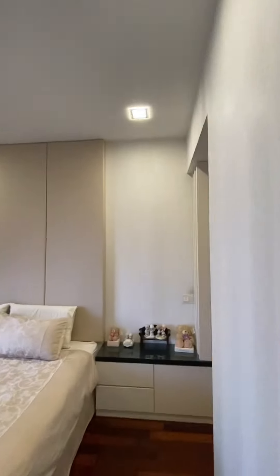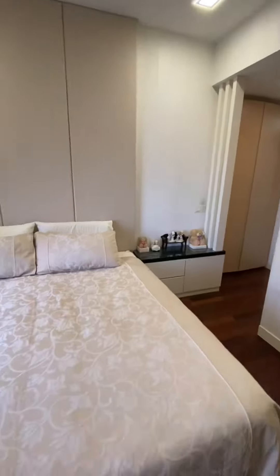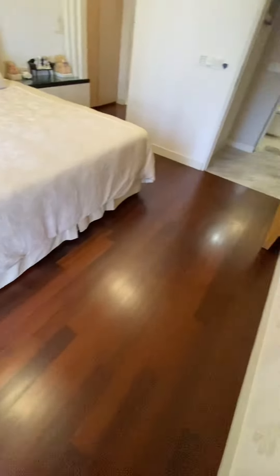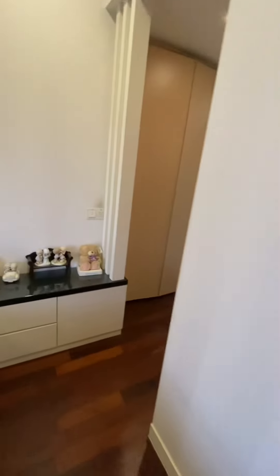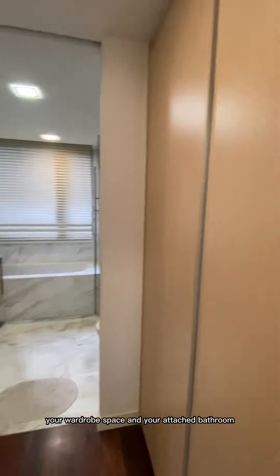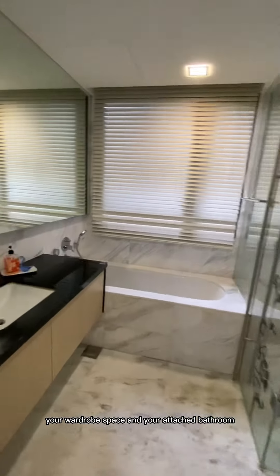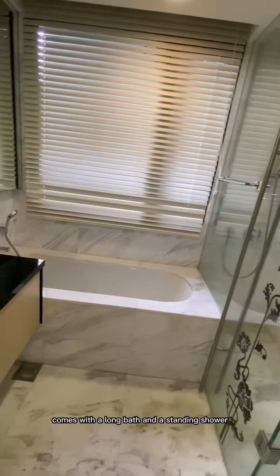Here is your master bedroom, fitted with a king size bed. You have good wardrobe space and an attached bathroom that comes with a long bath and a standing shower.